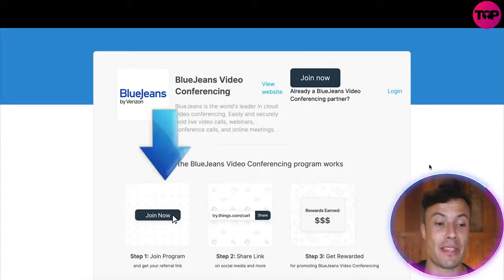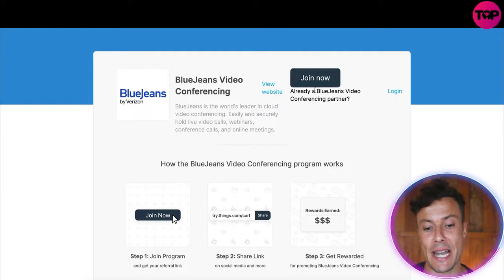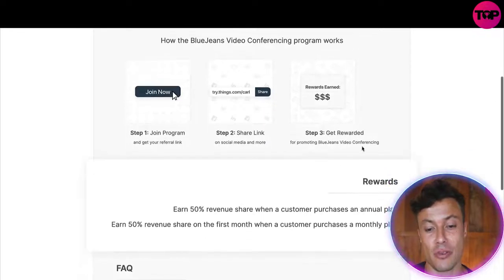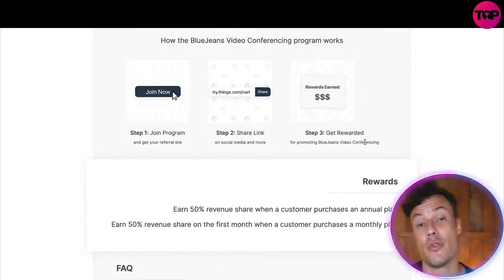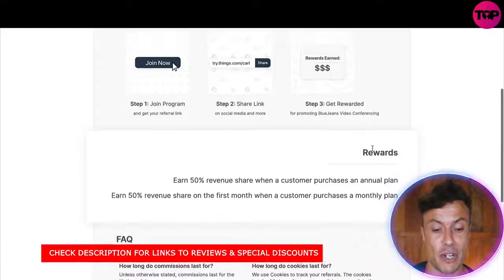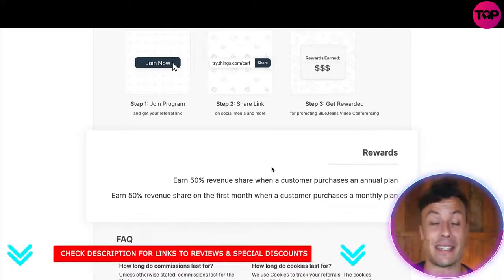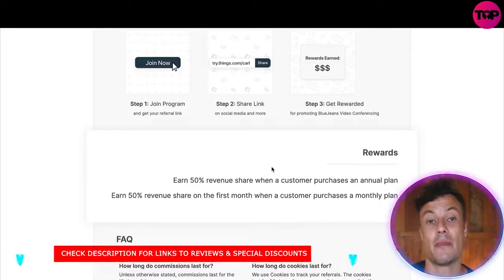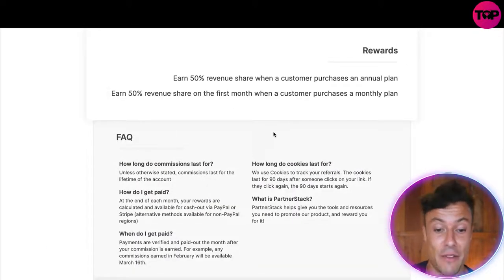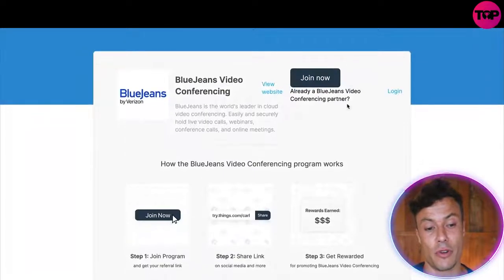If you click the link down below in the description it will bring you to a page where you can join now and get benefits like sharing the link and earning rewards. If you've got a group of people who might be interested in this software, you can offset the cost of your own subscription by referring them. You'll earn a 50% revenue share when a customer purchases an annual plan — some of those annual plans are in the multiple hundreds of dollars. Even on a monthly plan, if they're paying something like $55 or $100 per month and you're getting 50%, with hundreds of people doing the same through your link, it's a really great way to earn a passive income.